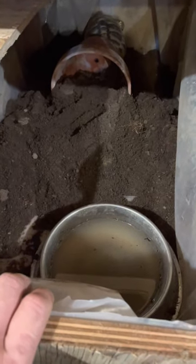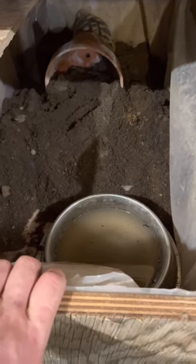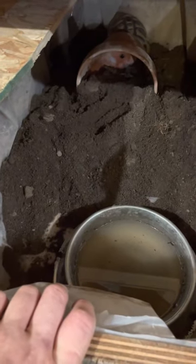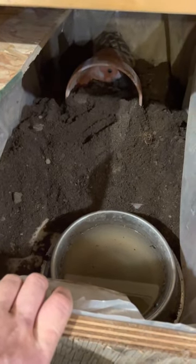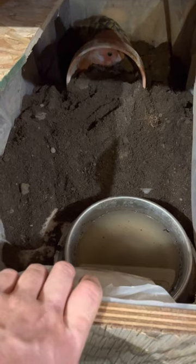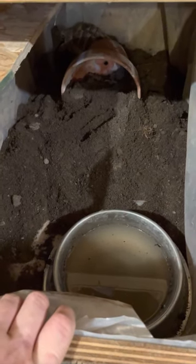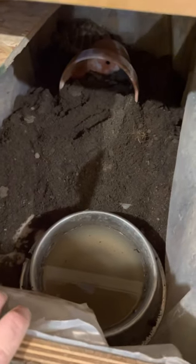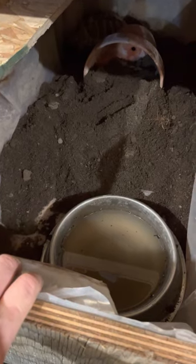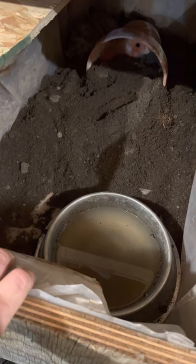You should not be putting your tortoise into brumation if you haven't had it for a year, if it's a hatchling, if it's been sick, injured, or ill, or if you haven't done a worm count — get that done, it's so cheap for peace of mind. You should also do a proper wind-down slowly and naturally. I can't believe the energy this character still has at this stage. You shouldn't brumate a tortoise that has just laid eggs or is about to lay eggs. The key focus is winding down and emptying out their upper stomach tract so they don't get sepsis or infection.